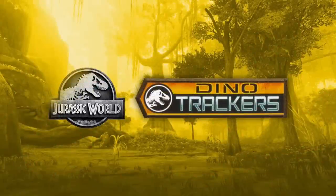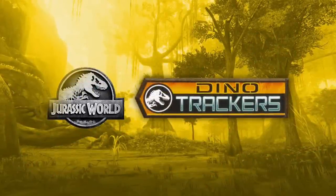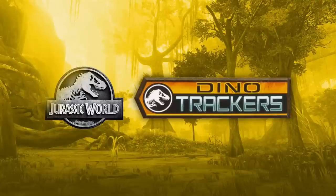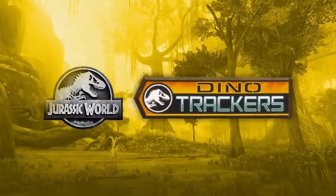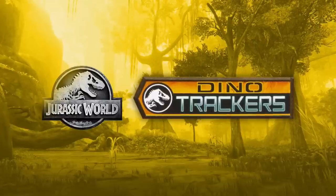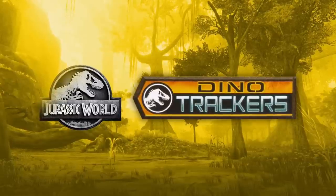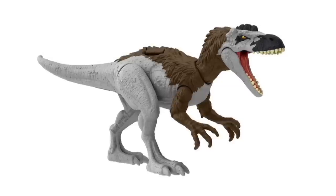Hey everyone, Tim with Collect Jurassic here with a huge news update. Today I'm going to be going over a ton of new Jurassic World Dino Trackers toys from Mattel that are coming out as part of wave two and in some cases probably wave three throughout 2023. There is a lot to cover because Mattel is still pumping out so many different figures — new unique species, new unique figures that aren't repaints or remolds. All new stuff, so bear with me as I get through it.